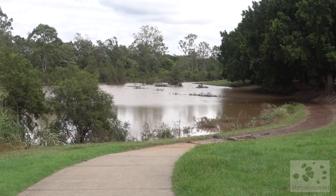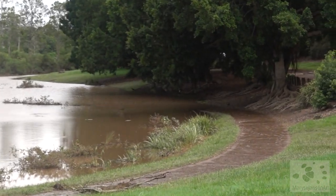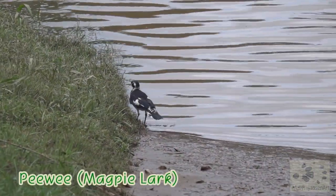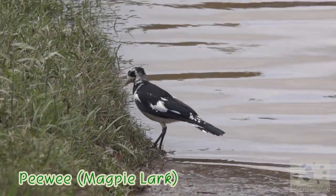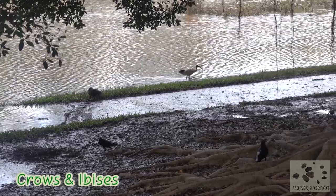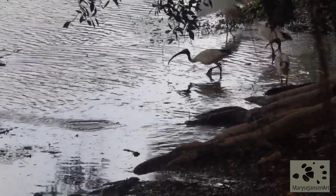The water has gone well beyond the banks of the river and the footpath I'm following is flooded here. A lone peewee may be wondering what has happened here. I take a little detour on higher grounds and I can see the water attracts a lot of crows and ibises.